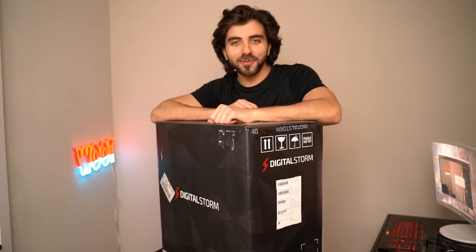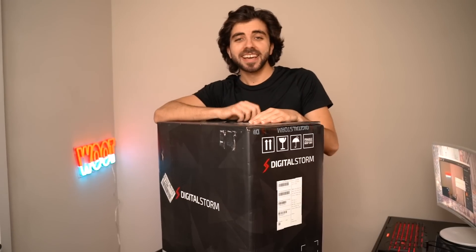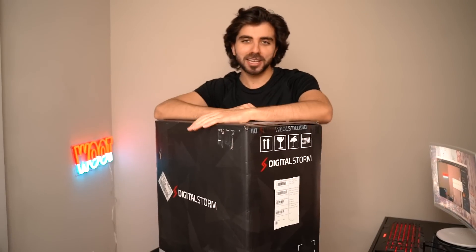Boom, back to another video. Thank you so much for tuning back onto the channel. I swear it means so much to me guys — today I have a huge surprise for you guys, and I'm sure you can tell from the title of the video. It's going to be bonkers.